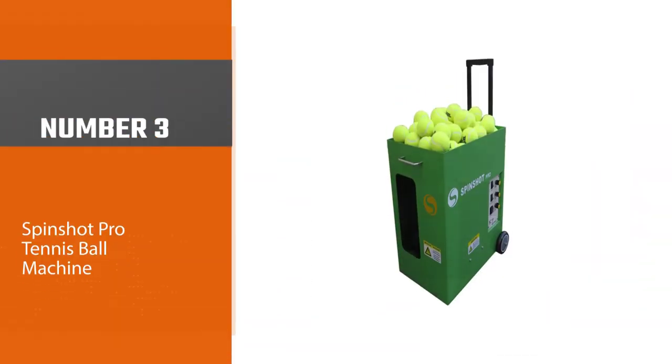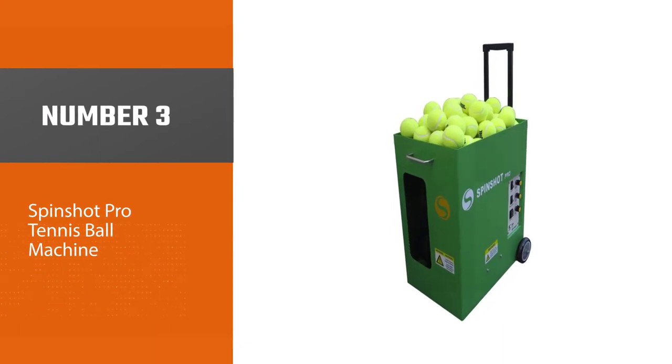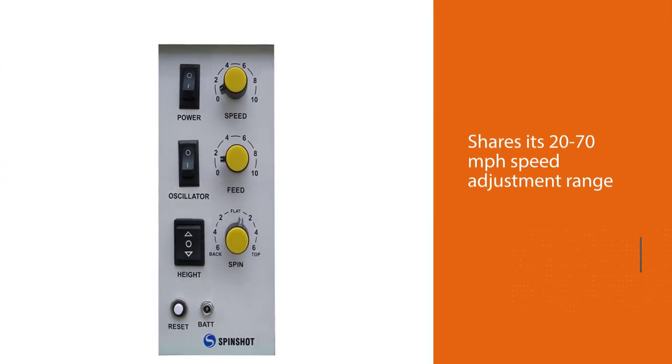Number three: the Spin Shot Pro tennis ball machine. The Spin Shot Pro shares its 20 to 70 miles per hour speed adjustment range with the Player, which is narrower than what the Elite 2 has.